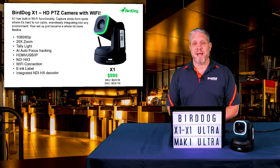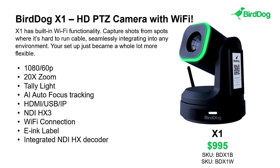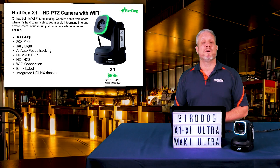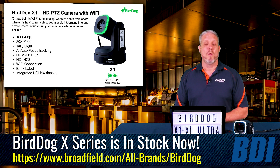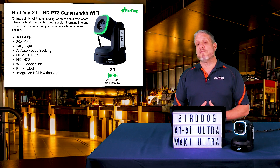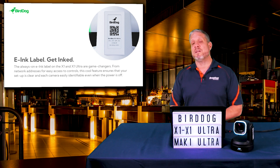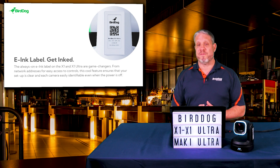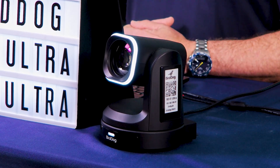Now let's turn our attention to the PTZ camera lineup. The brand new BirdDog X1 is their HD camera that comes in under $1,000, with a 20x optical zoom, the brand new Halo Tally Light, and built-in AI auto-tracking capability. BirdDog was one of the first manufacturers to offer auto-tracking across their product line, and they're continuing to build on that capability with every model. The X1 also has an integrated e-ink label that appears on the side of the camera itself, allowing you and your customers to set up these cameras more quickly and easily than ever.